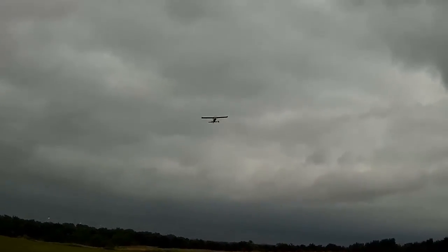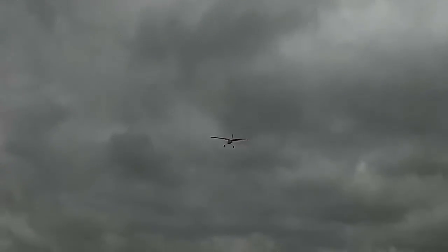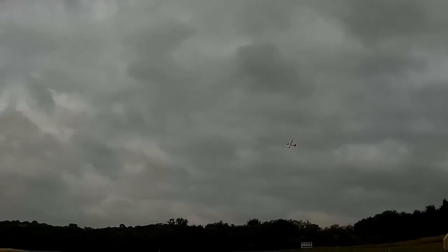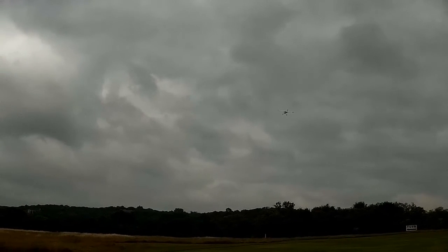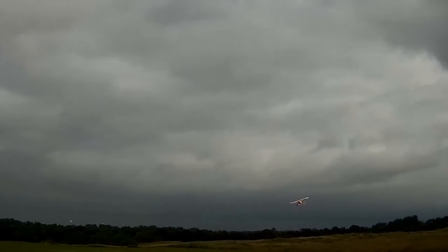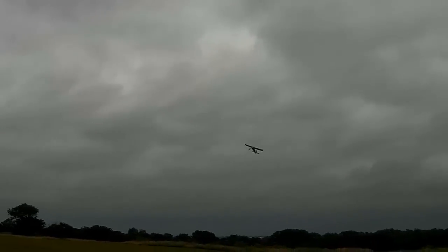I've always been flying this thing at high rates, just so you get more control surface for slower speeds.